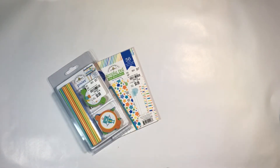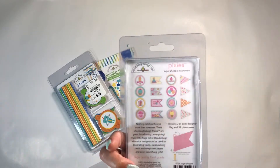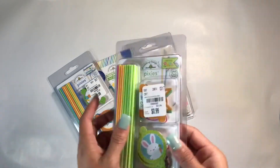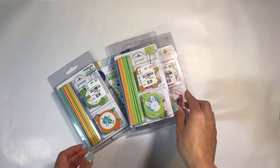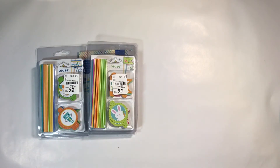Those pixies were only 99 cents. Then I found the Sugar Shop ones — I was hoping to find the 6x6 and the mat stack of those, but they didn't have any. I did find the Easter ones, which I was really excited about because I can actually use them for my son's classroom for Easter. I picked those up — they were 99 cents each, and the mat stack was 99 cents as well.